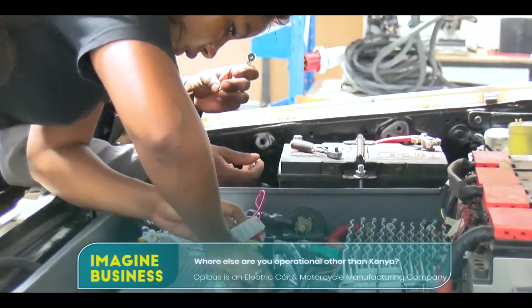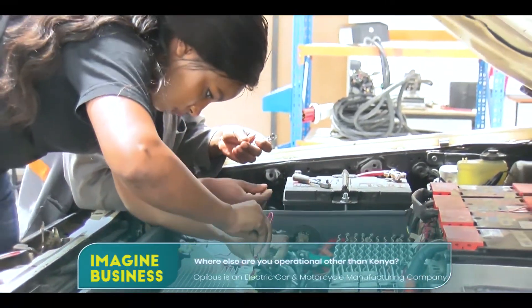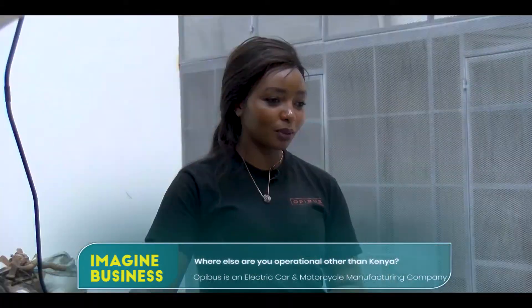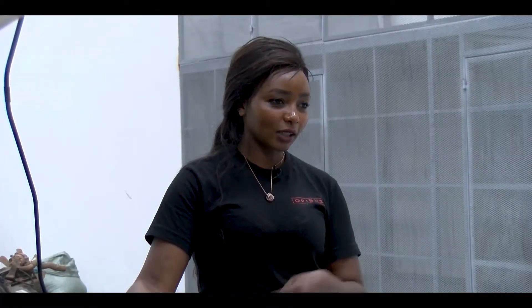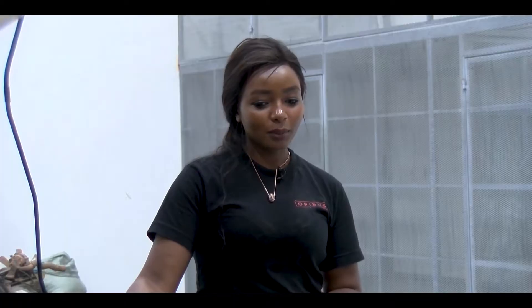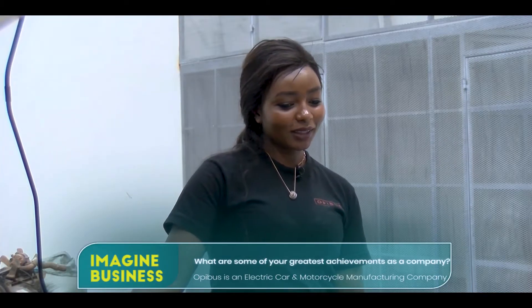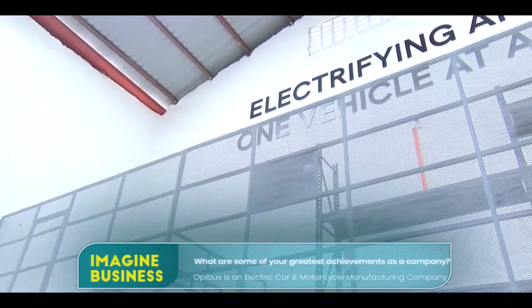Opibus is a Swedish company. They started the conversion process in Sweden and then decided to move to Africa to start a new branch, so we are now based in Kenya and we also have a sister company in France.